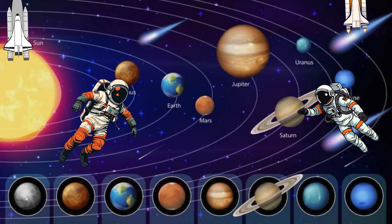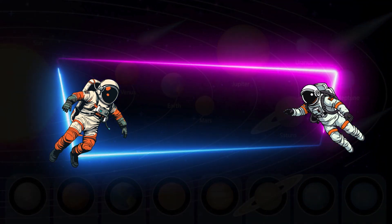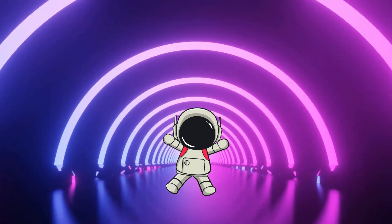All the planets go around the sun, like a big space family. Some are rocky, some are made of gas, and many have moons. Each one is special in its own way. Now get ready to sing, spin, and fly through space. Let's go on our planet adventure together — our planet song!